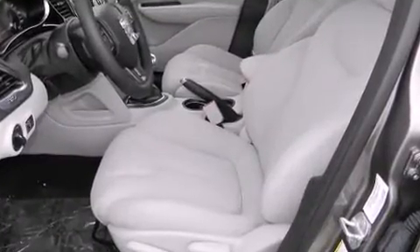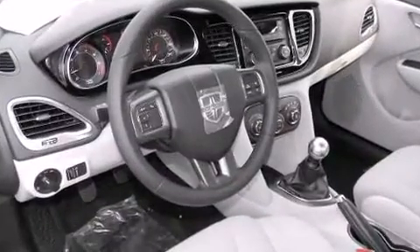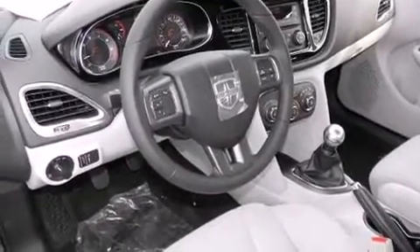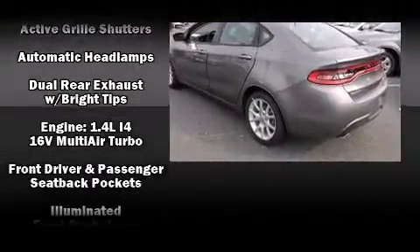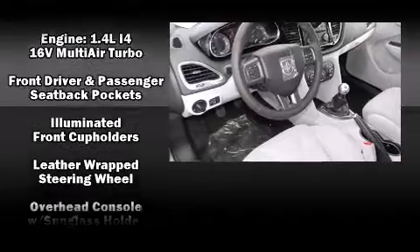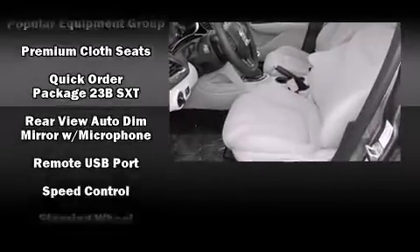Dodge ensures the safety and security of its passengers with equipment such as dual front impact airbags with occupant sensing airbag, front and rear side impact airbags, traction control, brake assist, anti-whiplash front head restraints, a panic alarm, and four-wheel disc brakes with ABS.